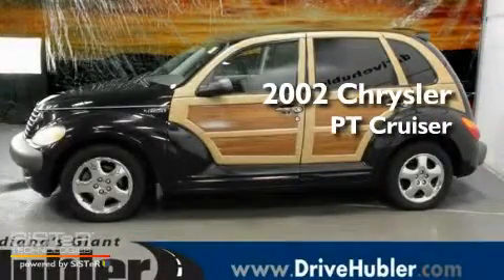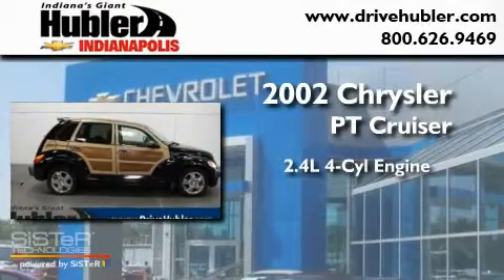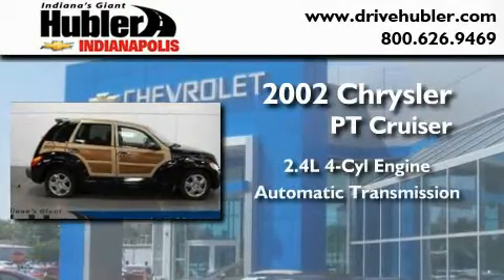This is a 2002 Chrysler PT Cruiser. It features a 2.4-liter four-cylinder engine and an automatic transmission.